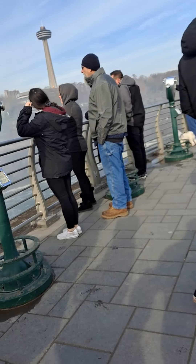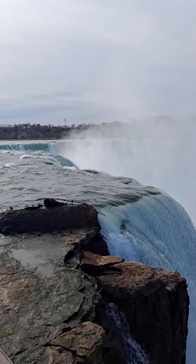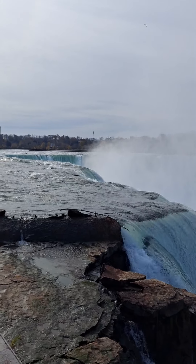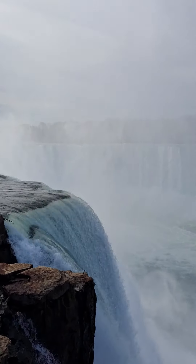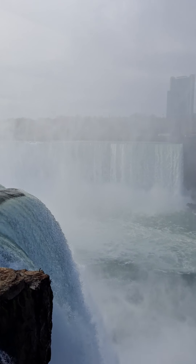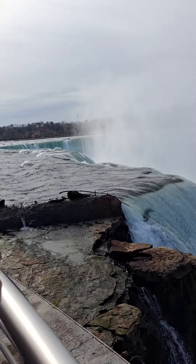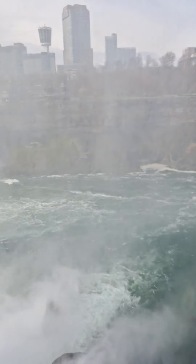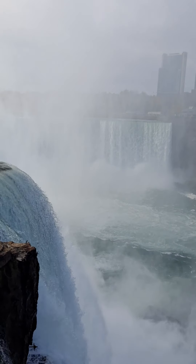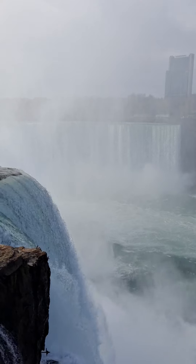Let's move on. This is the Horseshoe Falls part of Niagara Falls.